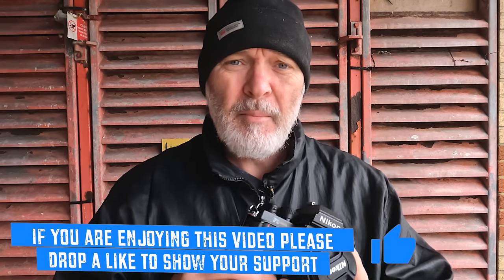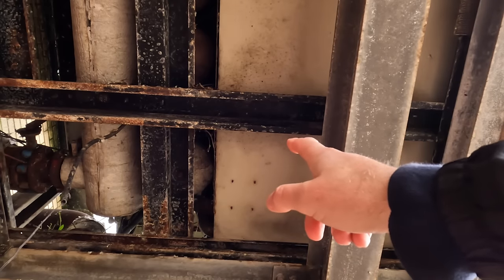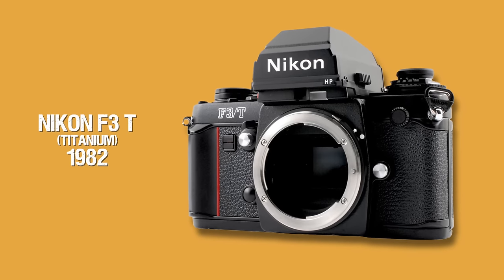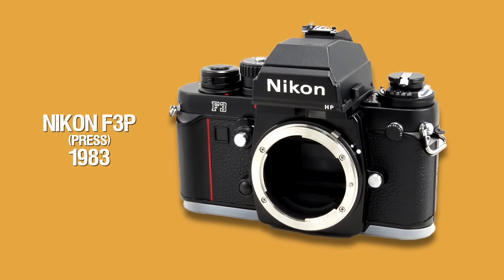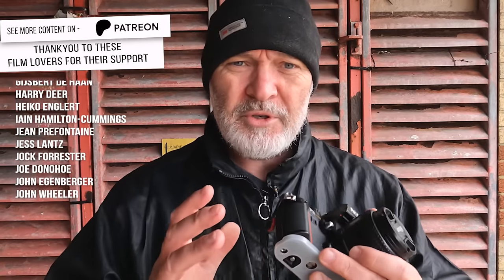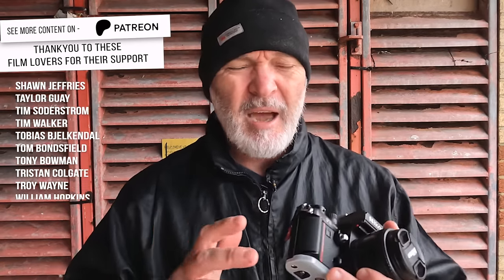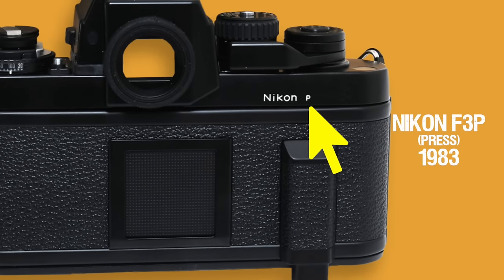Nikon seemed very happy with their F3, so much so that they brought out a titanium version — I think that was 1983 — which must have been a limited version, probably more expensive. Then shortly after they brought out another version, a whittled-down version where they took all the features that professional photographers, journalists, and press photographers didn't need. I can't imagine that those press photographers said to Nikon, 'We need a camera that's rugged, without all the bells and whistles.' But Nikon came out with the F3P, which stood for press.